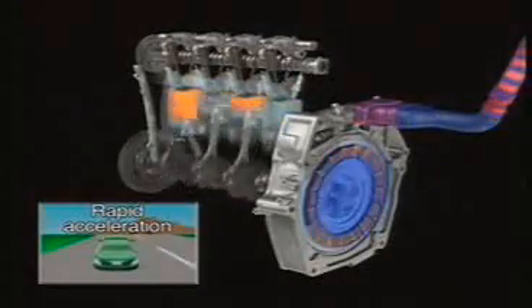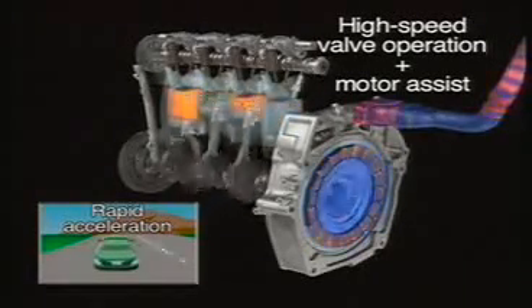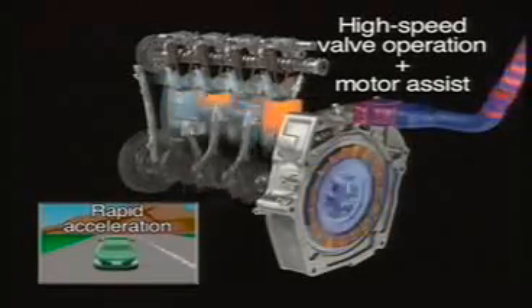Under rapid acceleration, the high speed cam lobes take over, boosting the engine's power output. The engine and the motor together deliver a burst of acceleration.